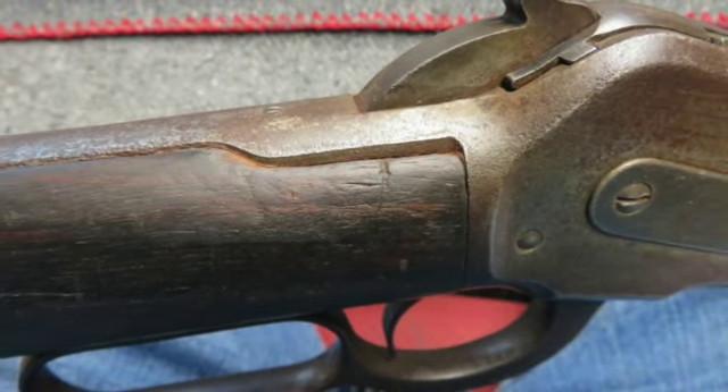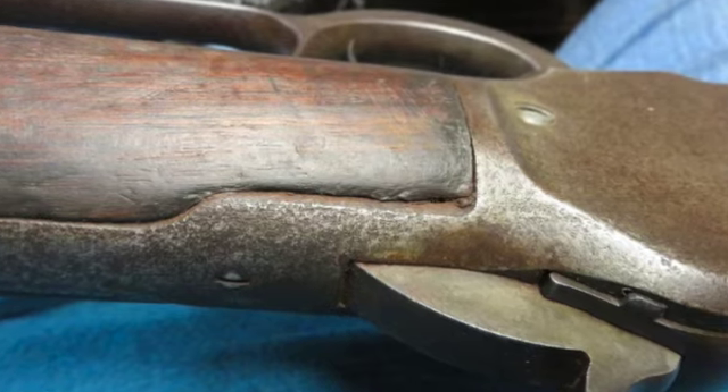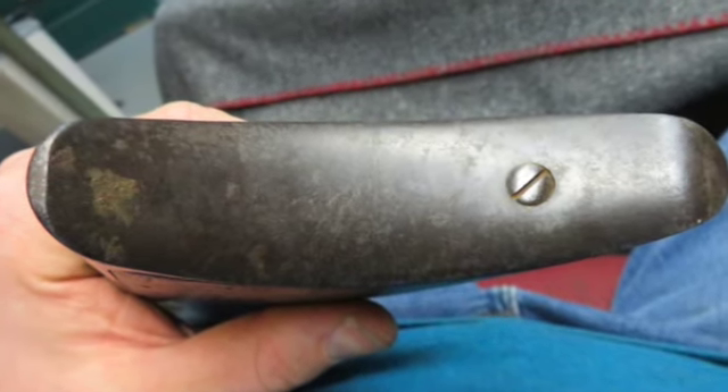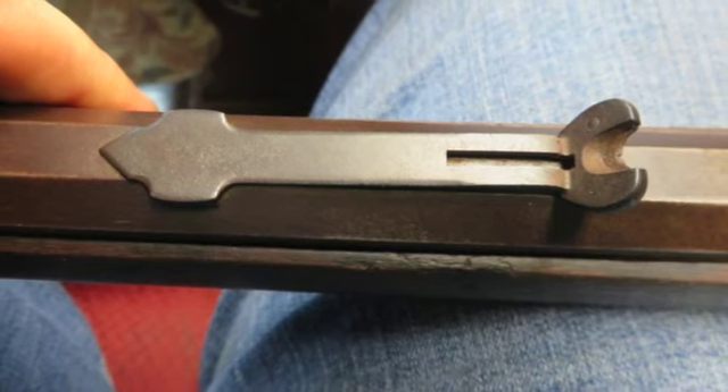The stock shows some normal handling marks. The right side of the forearm has a small hairline by the receiver, and the right side of the buttstock has a hairline by the butt plate. This is a good, honest Winchester 1886 rifle that would make a fine addition to a collection.